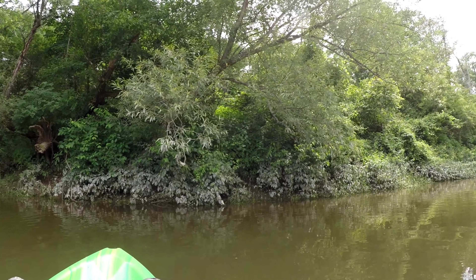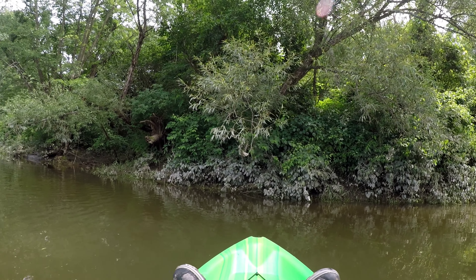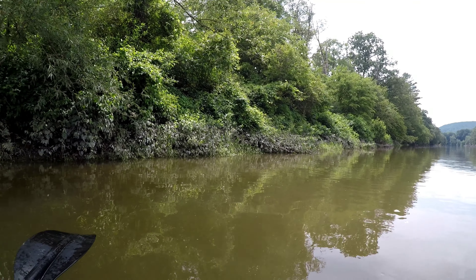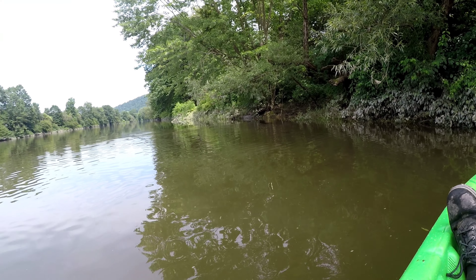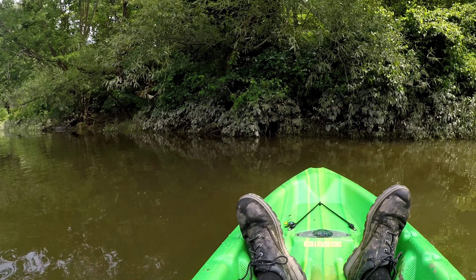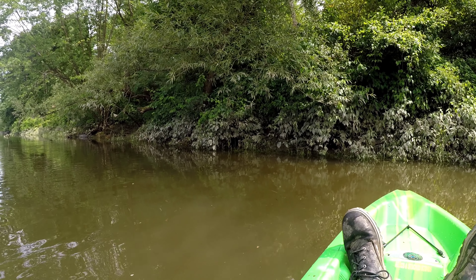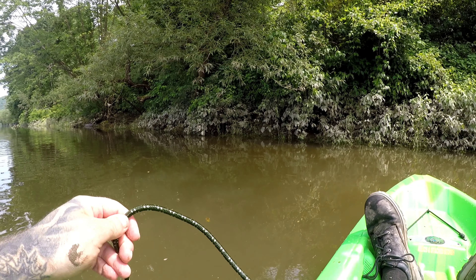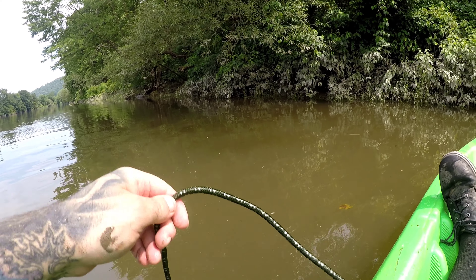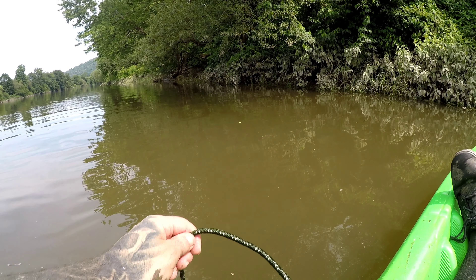We're close to the shore but it's a steep bank with a lot of brush — it'd be really hard to get through alongside here to keep throwing the magnet in. That's why I have a kayak, to get to the places I want to get to. I'm not in a city area with a big population, so there's not as much of a chance of finding guns or stolen items. I have to cover more water, I guess, in hopes of coming up with something.